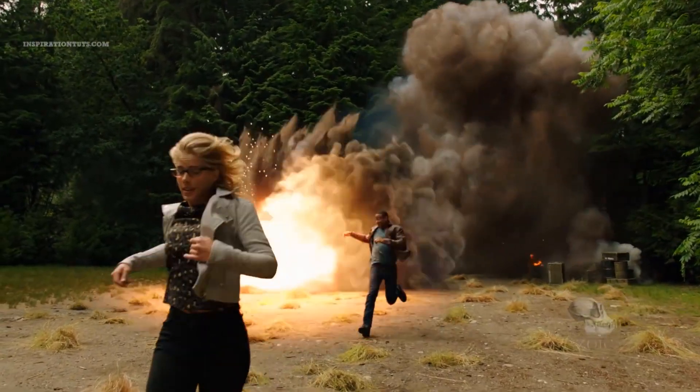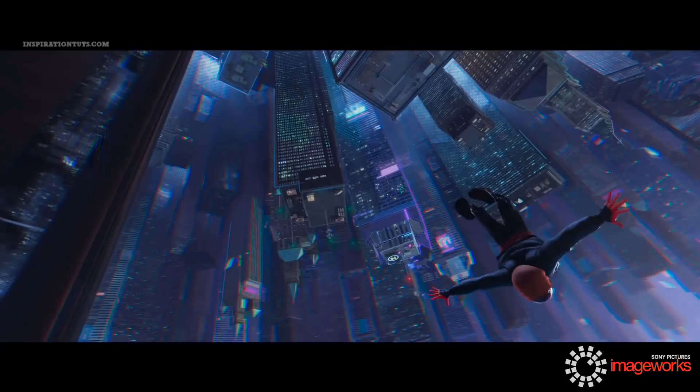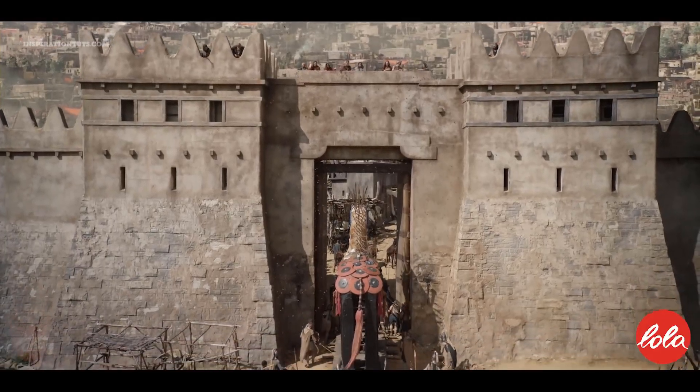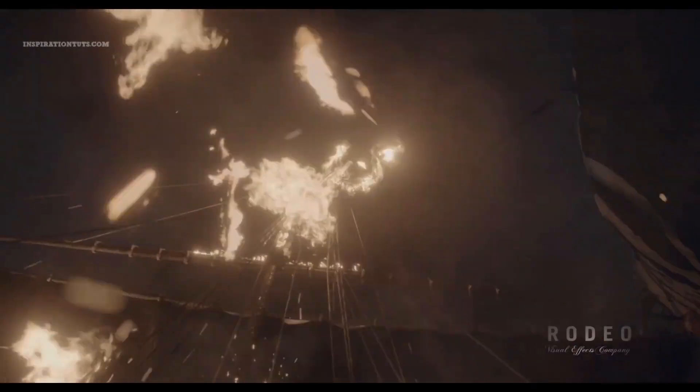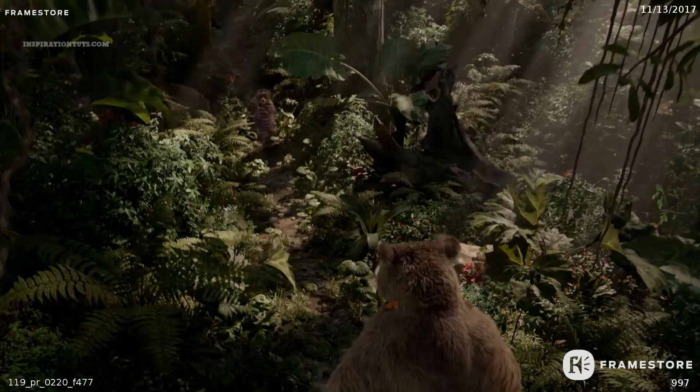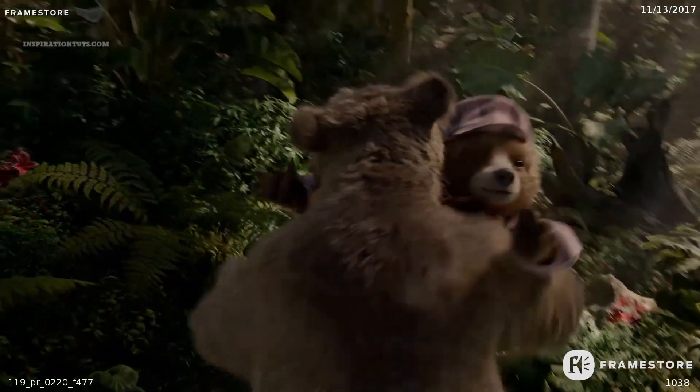Its exclusive attention to procedural generation distinguished it from other 3D computer graphics software. Today we are going to take a look at what Houdini is and how it is being used in different industries to help artists and studios work on their projects.